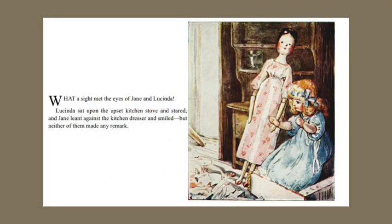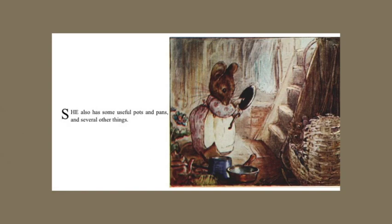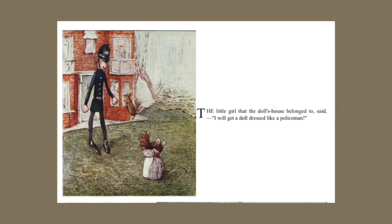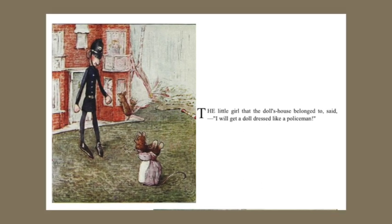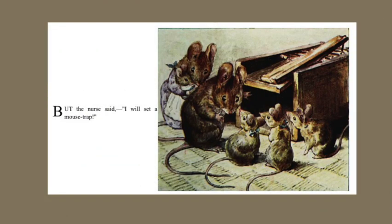What a sight met the eyes of Jane and Lucinda! Lucinda sat upon the upset kitchen stove and stared, and Jane leant against the kitchen dresser and smiled, but neither of them made any remark. The bookcase and the birdcage were rescued from under the coal box, but Hunkamunka has got the cradle and some of Lucinda's clothes. She also has some useful pots and pans, and several other things. The little girl that the doll's house belonged to said, "I will get a doll dressed like a policeman." But the nurse said, "I will set up a mouse trap."